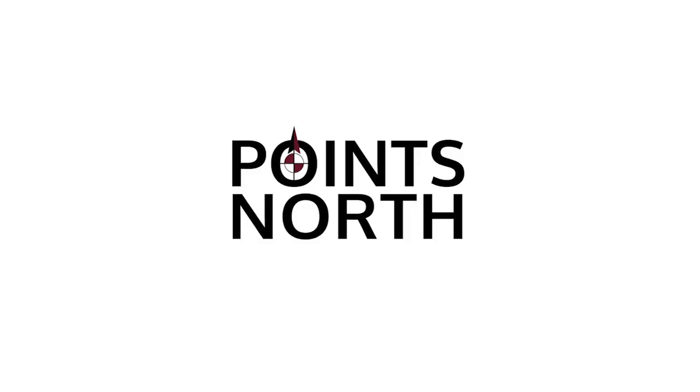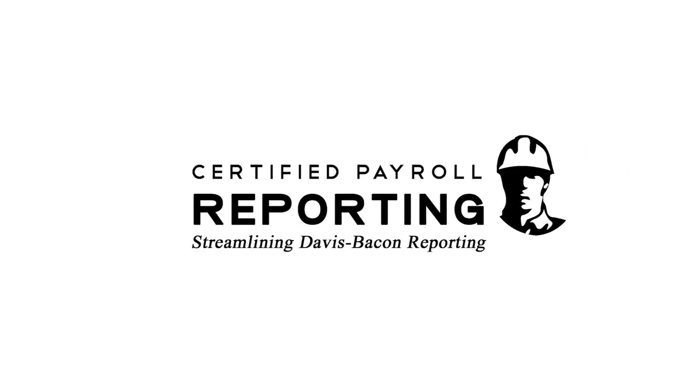Points North is excited to offer an integrated solution on the ADP Marketplace: Certified Payroll Reporting, a tool designed to streamline your Davis-Bacon reporting requirements.